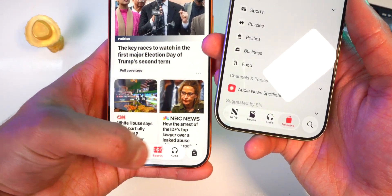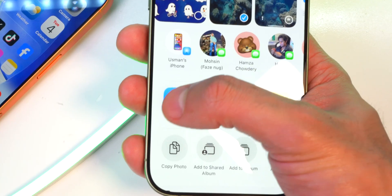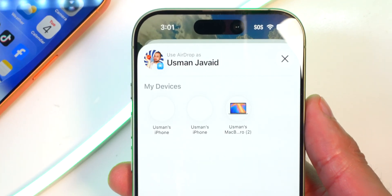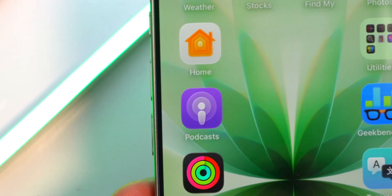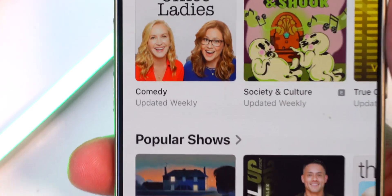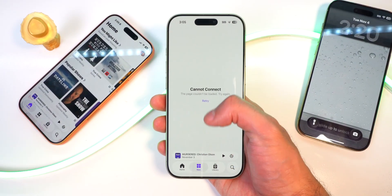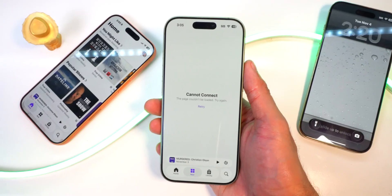A new AirDrop PIN pairing feature is being tested, which may require a PIN code for first-time AirDrop connections to improve privacy. The podcast app now includes Apple Intelligence to support automatic chapter generation, podcast linking, and show recommendations. However, the new tab is still broken — it says cannot connect, the page cannot be loaded — which was the same issue I had on iOS 26.1.